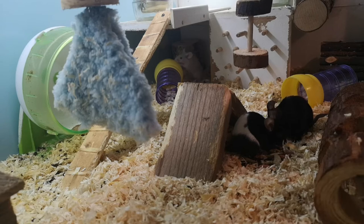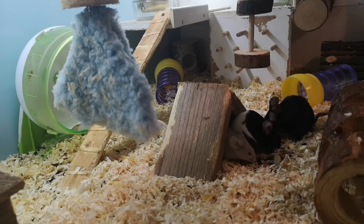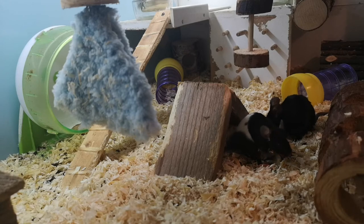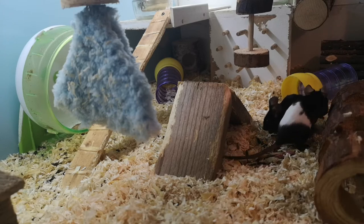Each mouse normally requires 4 ml of water per day. During hot periods that can rise to 7 ml, and in females with litters it can increase to over 14 ml per day per mouse. Although these are small amounts, it is important that mice have constant access to clean water to meet that biological need.